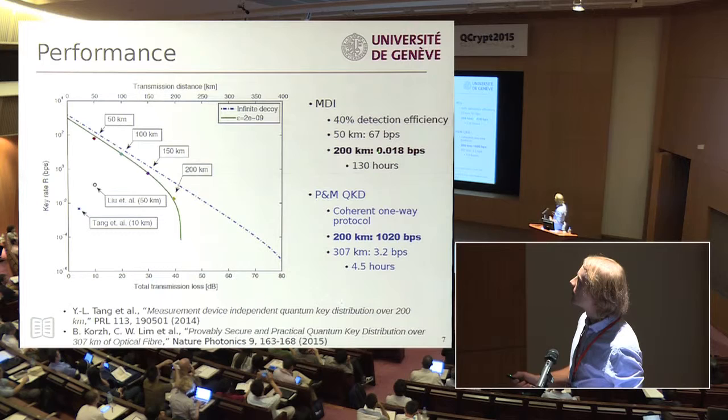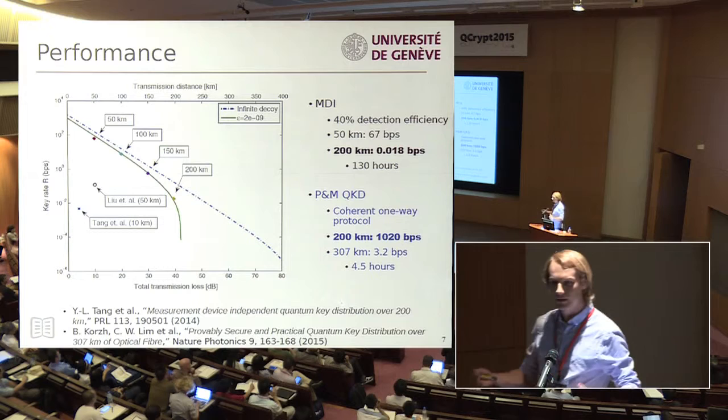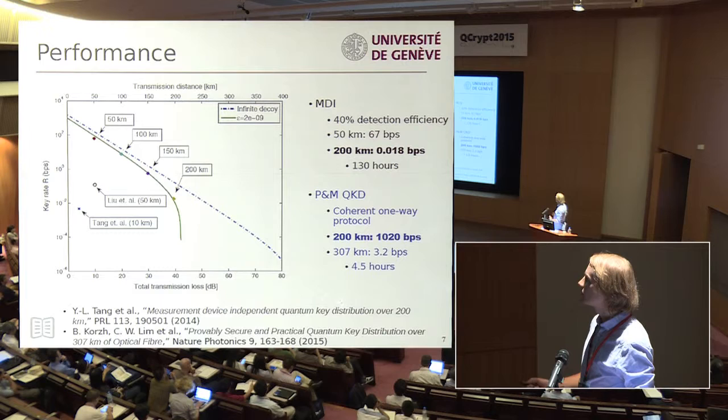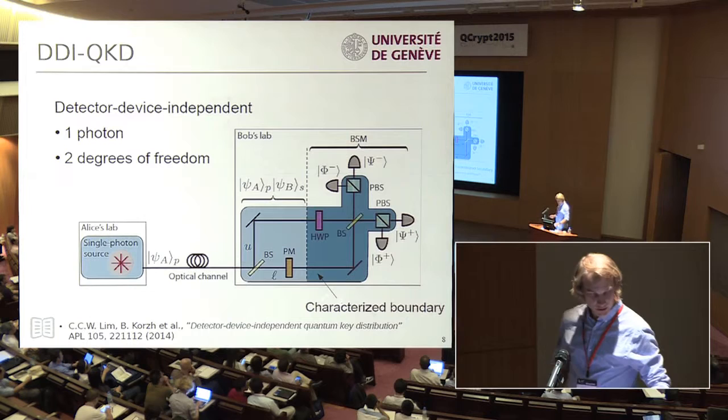This paper managed the record distance for MDI so far of 200 kilometers. At this maximum distance, the secret key rate was around 0.02 bits per second, and to carry out this experiment it had to run for 130 hours before they had enough finite key size to actually distill anything. This is a little bit impractical, whereas a prepare-and-measure QKD system at 200 kilometers can achieve around one kilobit per second. So there really is some room to bridge that gap.